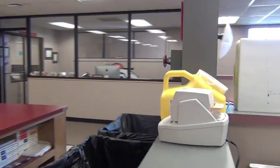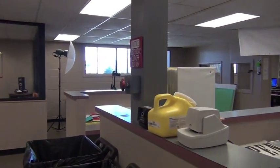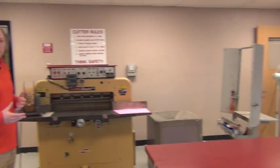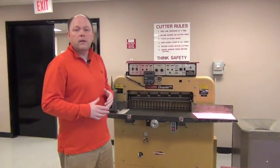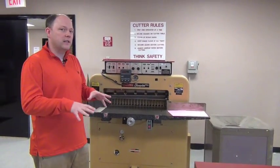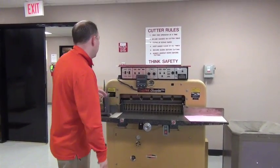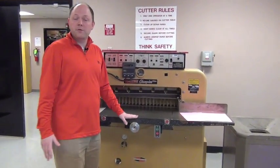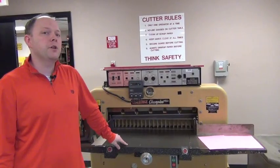We have our next electrical cutoff here as well. From vinyl graphics we move into our bindery area — this is our paper binding, folding, cutting, making notepads, things like that. In my opinion, the most dangerous piece of equipment we have is the paper shear, the hydraulic paper shear.